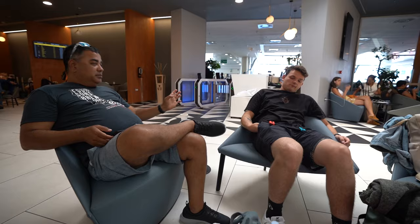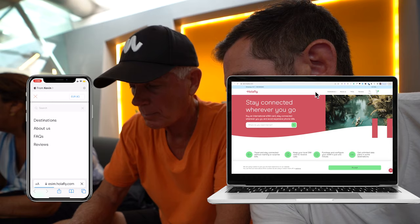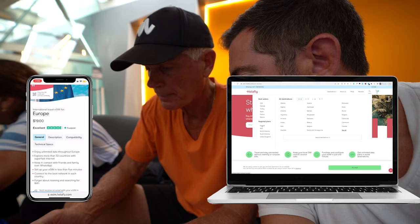So let me give you a brief overview of how it works and how to download it. We're currently in the Naples airport, and my dad is going to test out Halifly because he doesn't want to use his international data roaming plan. So we are going to take you along in real time how Halifly works. The first thing you want to do is head to esim.halifly.com, and you can do this on your mobile device or on your computer. Once the website loads, you click destinations and pick where you are going. You have regional plans as well as specific countries, and if you're going to multiple countries in Europe, you want to choose the European plan.